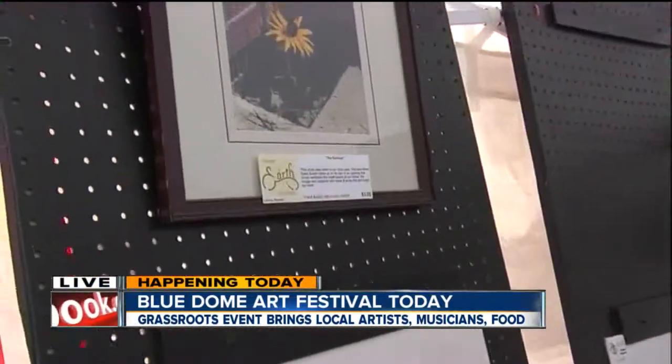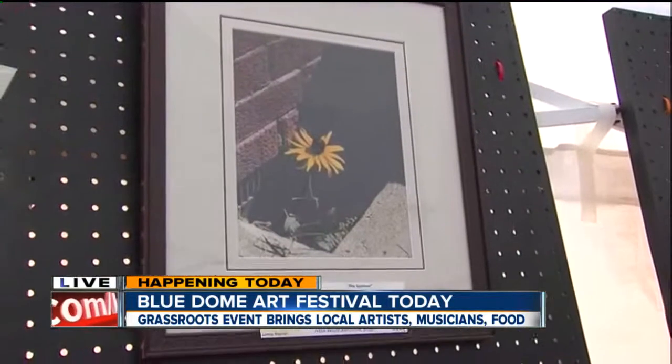My name of my booth is Humble Earth, and what I do is I've got photography and jewelry. All of the photography is done in a dark room, except for a couple of photos which I had done at Apertures. But the rest of them — I process and print my own black and whites, and some of them I color by hand, but it's all done by hand, not digital.